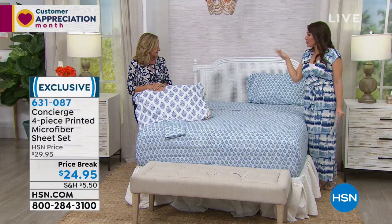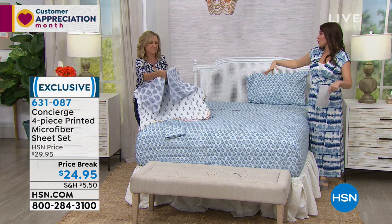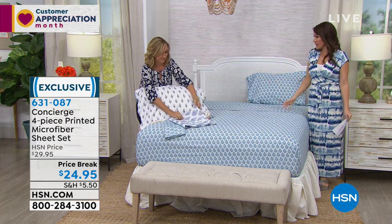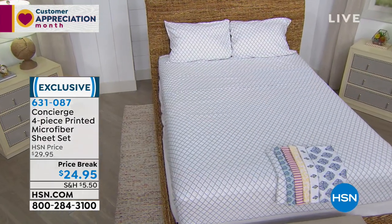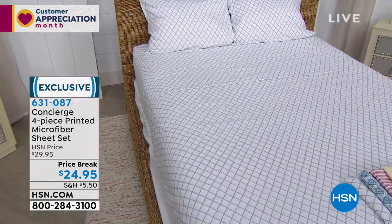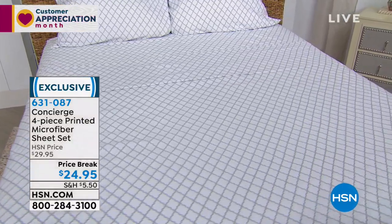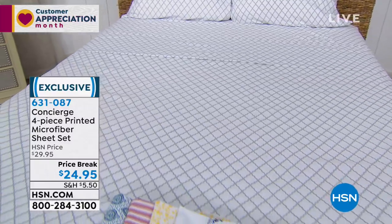I think that maybe we get stuck in this mindset that just the comforter or the quilt has the personality to it. If you've never done a design or a pattern on your sheets — for $25, why not? And again, whether you get twin, full, queen, king, California king, it's all that same pricing and you get the four-piece set.